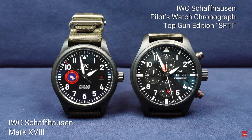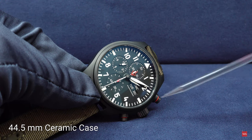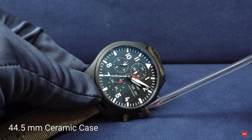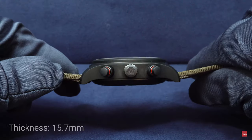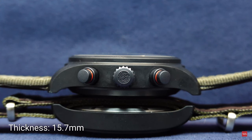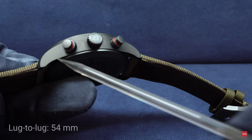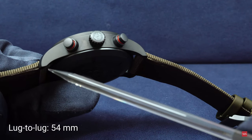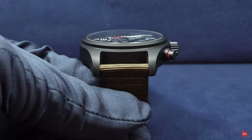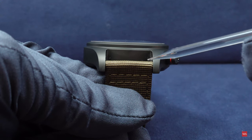The IWC Pilot's Watch Chronograph Top Gun Edition SFTI has a ceramic case with a diameter of 44.5 millimeters. The thickness of the case is 15.7 millimeters. The lug-to-lug distance is 54 millimeters, and the distance between the lugs for those interested in changing the strap is 21 millimeters.